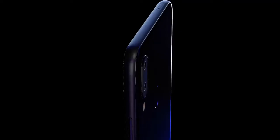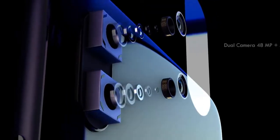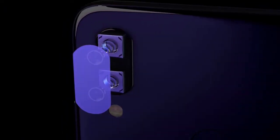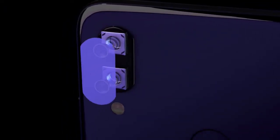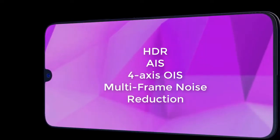When a user clicks a picture using Super Night Scene mode, the camera captures several photos of the scene at different exposures and combines them into a single picture that is brighter and contains much less noise. The camera achieves this by combining eight different technologies including HDR, AIS, ORAXIS, OIS, and multi-frame noise reduction.